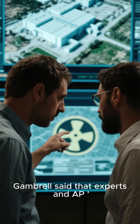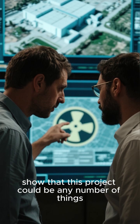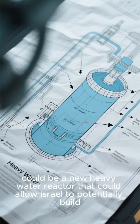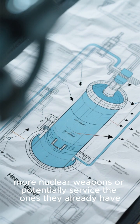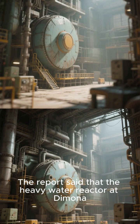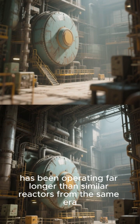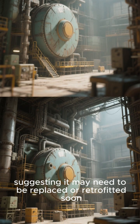Gambrel said that experts in AP's own analysis of the satellite images showed that this project could be any number of things, including what experts say could be a new heavy water reactor that could allow Israel to potentially build more nuclear weapons or potentially service the ones they already have. The report said that the heavy water reactor at Dimona has been operating far longer than similar reactors from the same era, suggesting it may need to be replaced or retrofitted soon.